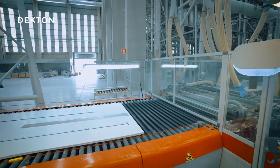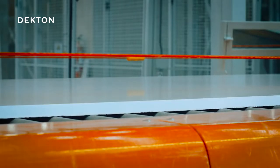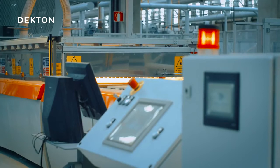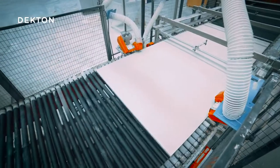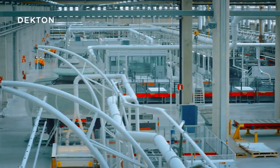Cosentino has developed a particle sintering technology, or PST, which is essentially an accelerated version of the metamorphic changes that natural stone undergoes over the course of millions of years. But here, centuries become minutes.